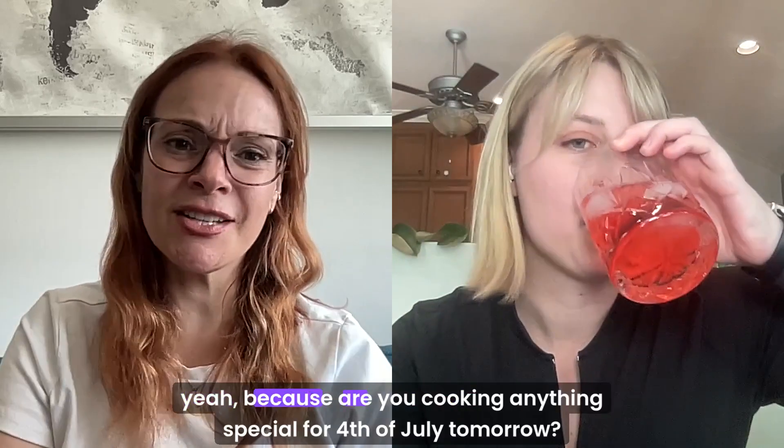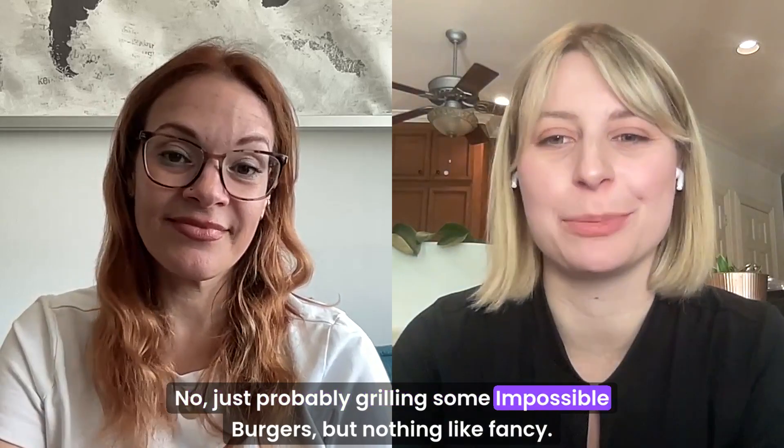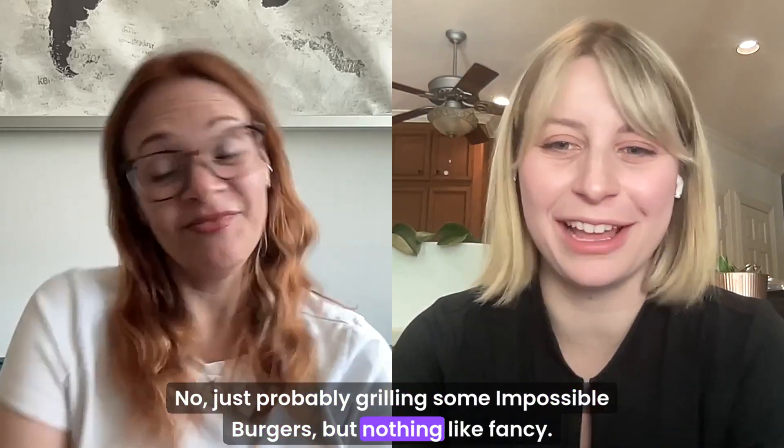That's tomorrow. Are you cooking anything special for 4th of July tomorrow? No, just probably grilling some Impossible Burgers. Nothing fancy.